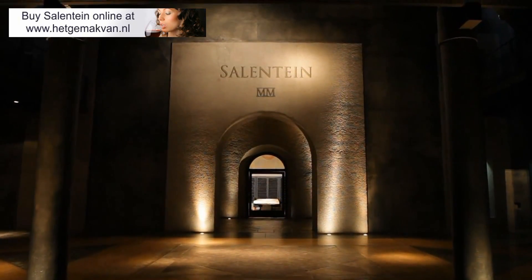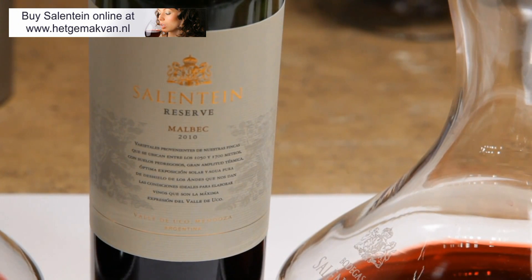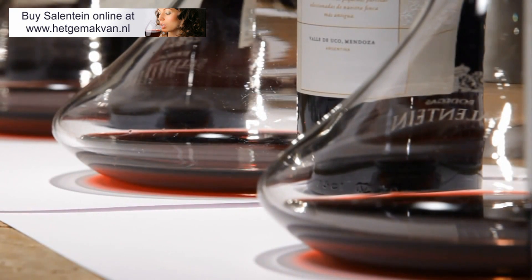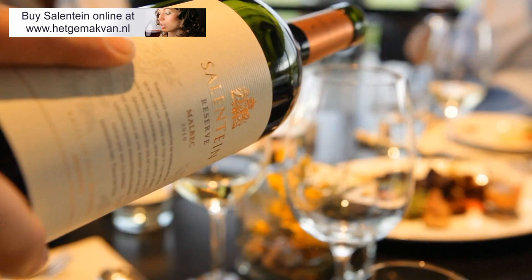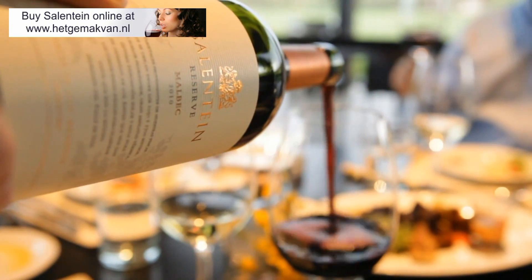Now we're coming to the 2010 Malbec Reserve. This is a wine I'm really excited to try, because this is the same wine that we tried in New York last year. We work a lot in the vineyards. The idea is to pick the grapes earlier, to preserve all the fruit and all the freshness of the Malbec.